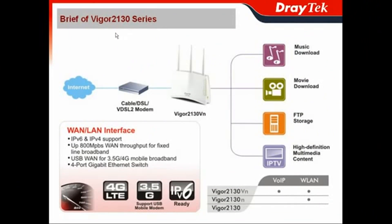In this section, I will give you the breadth of the Vigor2130 series. As I mentioned at the beginning, the Vigor2130 series already supports IPv6 and IPv4 dual-stack. So it means you don't have to worry about the next-generation network like IPv6. And you also get up to 800 Mbps WAN throughput for the fixed-line broadband.